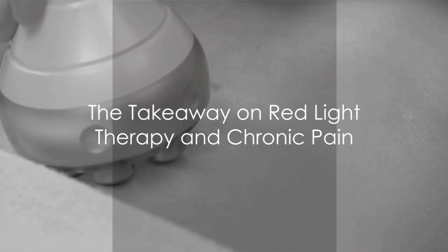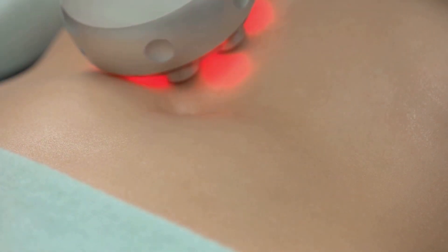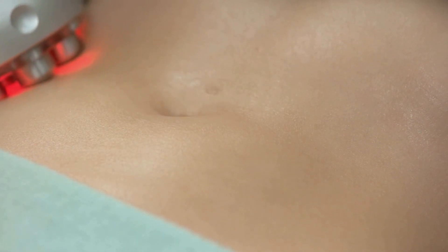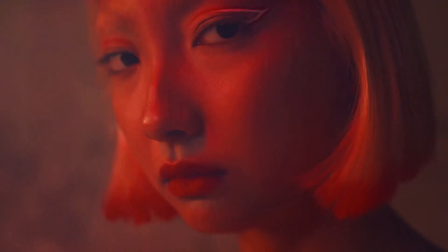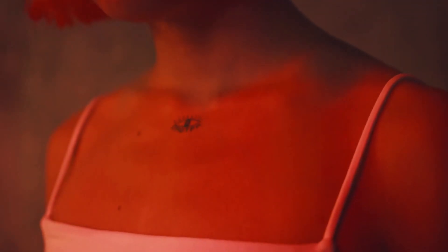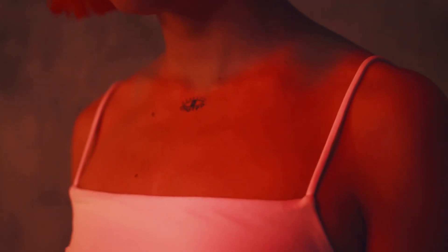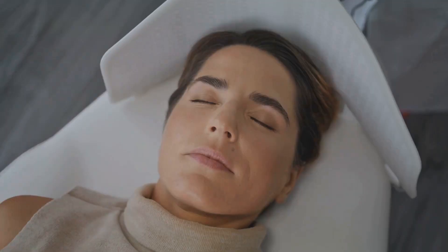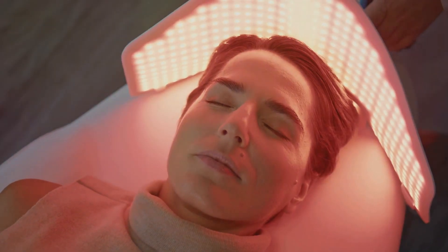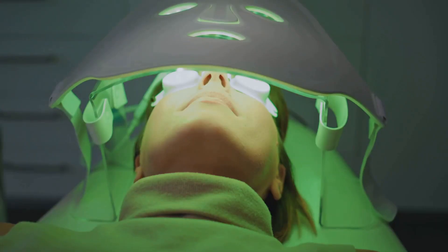So what's the final verdict on red light therapy for chronic pain? The picture that emerges is a complex one. Red light therapy has shown promising results in alleviating chronic pain, including back pain, and has been observed to potentially enhance the body's natural healing processes, which could lead to a decrease in pain. However, it's not a one-size-fits-all solution — the effectiveness of this therapy can vary greatly depending on the individual and the nature of their pain. It underscores the importance of individualized treatment. Before embarking on any new treatment, it's crucial to consult with your healthcare provider, who can guide you based on your specific needs and circumstances.